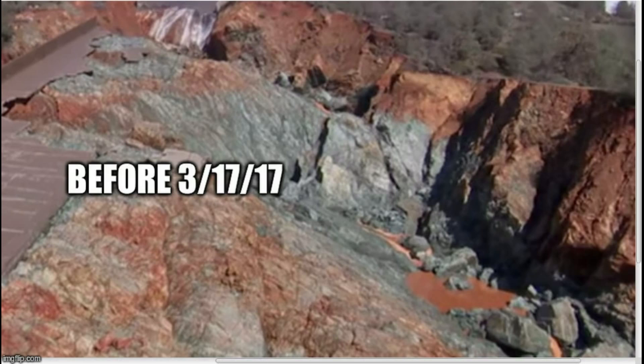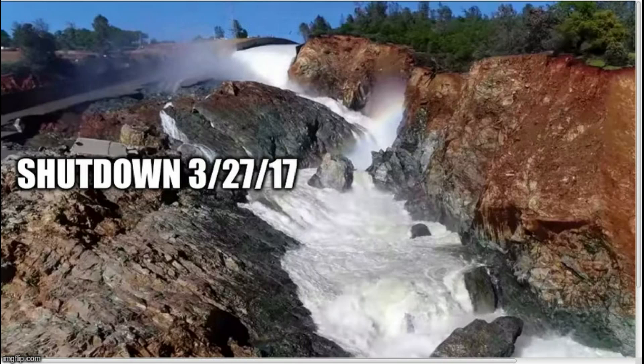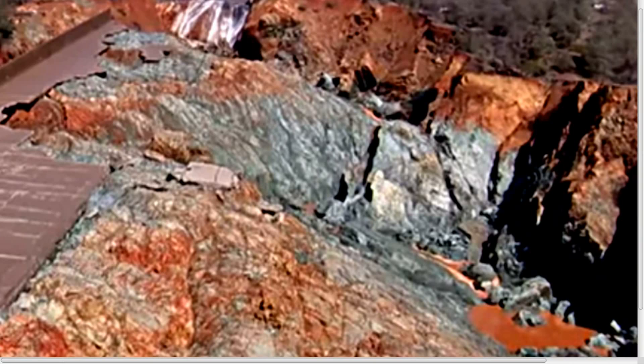Oroville Dam Update, March 31st, 2017, Friday. This is a follow-up to the video I did a couple of days ago, where I found images from prior to the 17th when they turned on the primary spillway, versus images from March 27th when they turned off the primary spillway after that 10-day drainage run — so-called yo-yo in the reservoir. That video shows pretty conclusively that there is not insignificant erosion occurring when they run this thing.